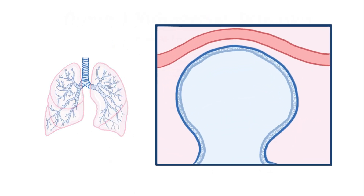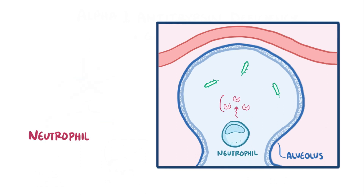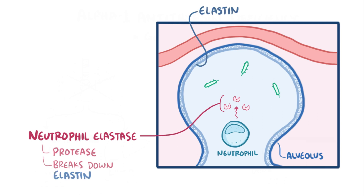Now in the lungs, let's zoom in on a tiny alveolus, which is where gas exchange happens. If there's some sort of infection or other cause of inflammation, inflammatory cells like neutrophils arrive on the scene. Neutrophils make an enzyme called neutrophil elastase, a protease capable of breaking down elastin, which is an extracellular matrix protein that gives elasticity and strength to the lung tissues. While these cells can help fight off infection by breaking down proteins of the bacteria, they can also go on to break down that precious elastin.